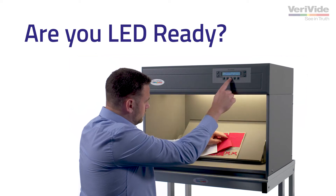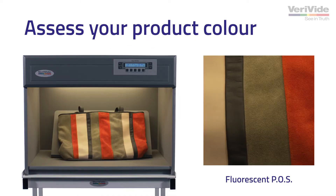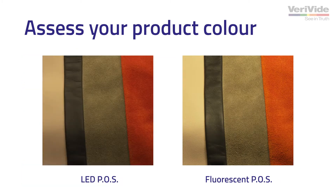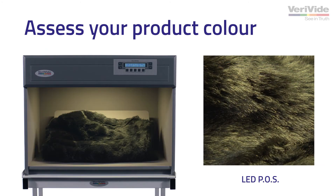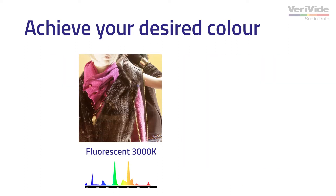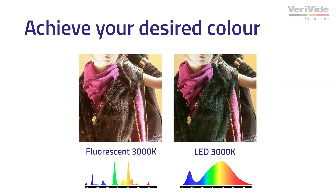So are you LED ready? When brands and retailers update their in-store lighting, you need to assess the color of your products under these new lighting conditions. If color is an important asset for your business, wrong color decisions will cost you a lot of time and money. To achieve your desired color, you need to evaluate color under the same lighting conditions with your suppliers and manufacturers throughout the supply chain.